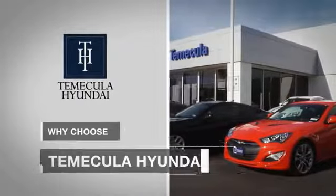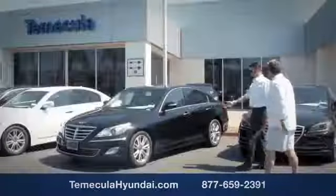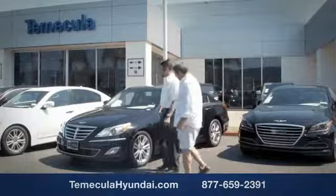Why choose Temecula Hyundai? It's simple: experience. Buying a car is a big financial decision and knowing you're working with a team you can trust is important.